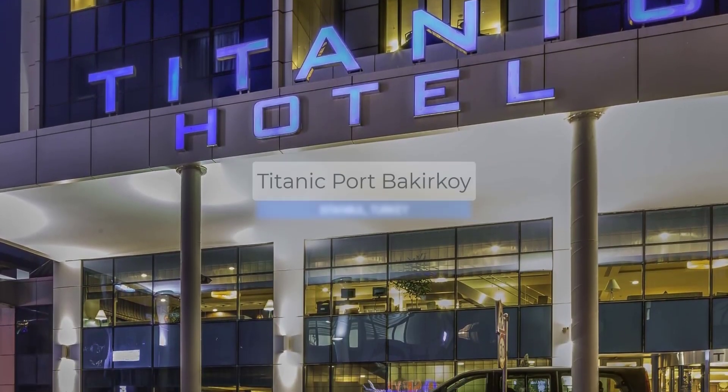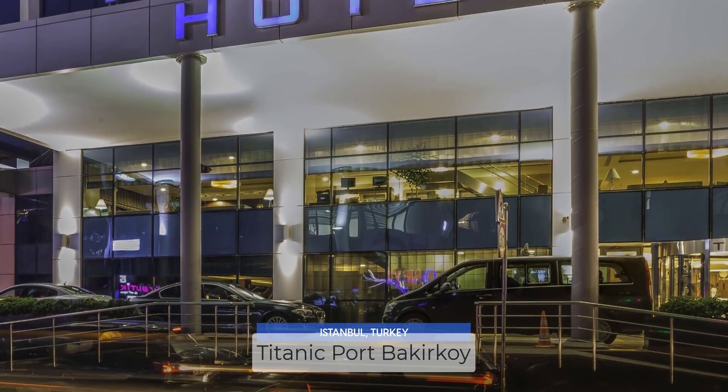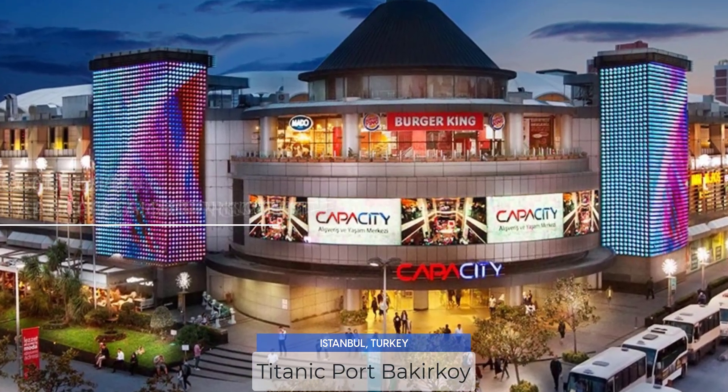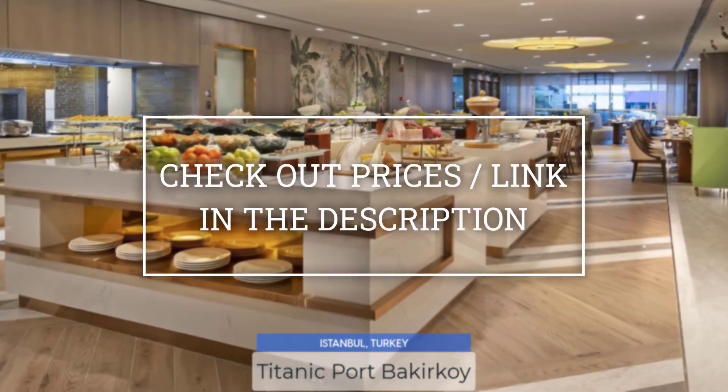Today, we are going to take a look at the Titanic Port Beckerkoy, which is a hotel with restaurant near Capacity Shopping Center. For booking a stay at the most ideal price, check out the link in the description.